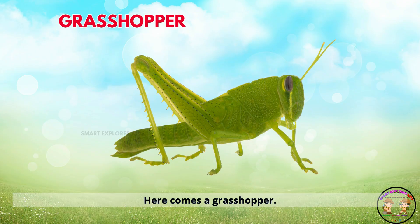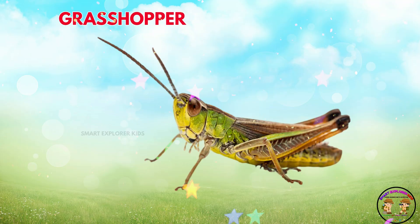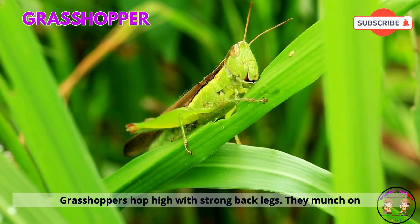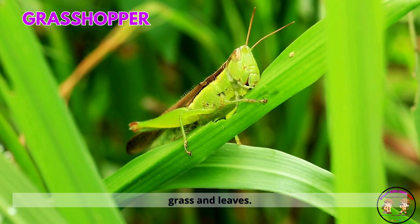Here comes a grasshopper. Grasshoppers hop high with strong back legs. They munch on grass and leaves.